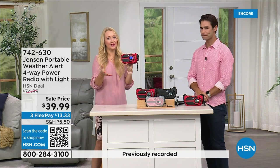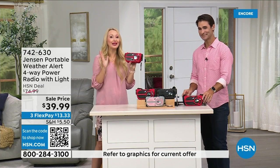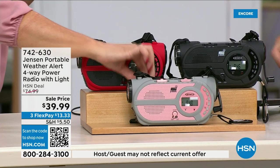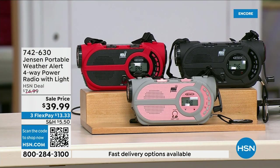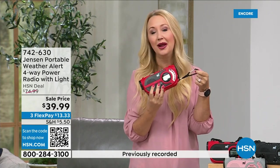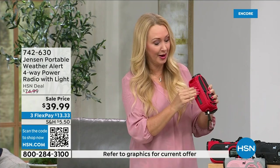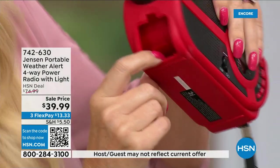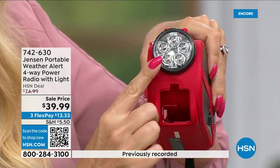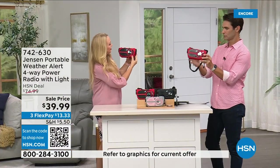Jensen — I remember my dad having one in the garage growing up — since 1927. Sound quality is awesome on AM/FM. You also get a carrying handle, a strap you can throw over your shoulder, and a super heavy-duty carabiner at the front — clip it to the tackle box, cooler, or backpack when you're adventuring. There's also a little storage space at the front — pop in some extra batteries. Flashlight, siren, solar panel, hand crank, AM/FM radio — it really does everything.